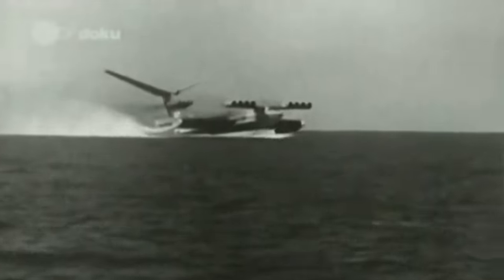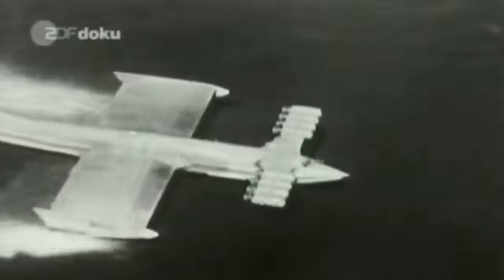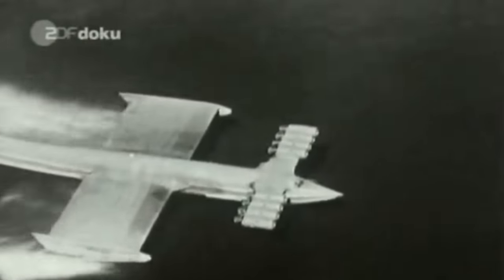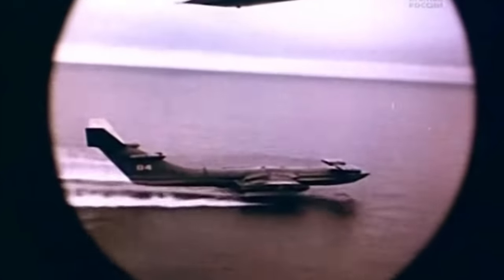When I started thinking about this, the first thing that came to mind was the Caspian Sea Monster. It's by far the most popular ground effect vehicle out there, so surely it's incapable of flying out of ground effect, right? That's what I thought at first, but after looking into it, I now feel like it was probably capable of flying out of ground effect.